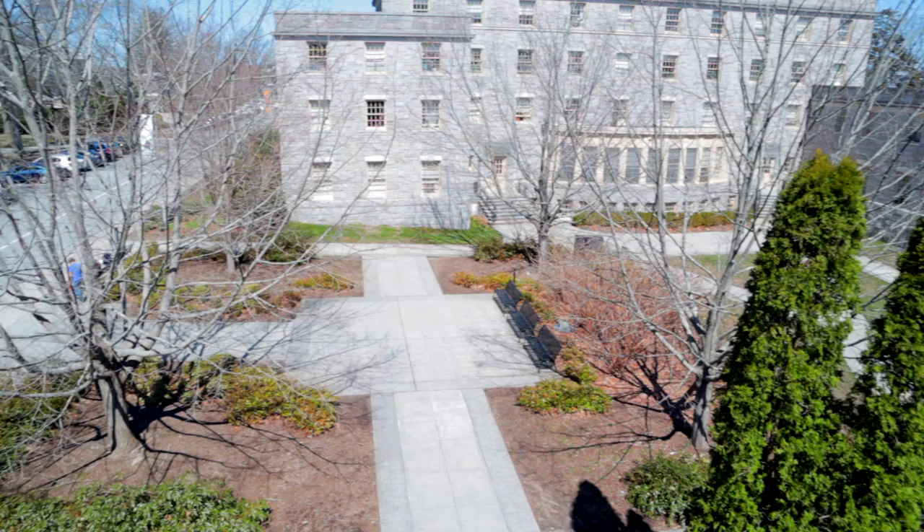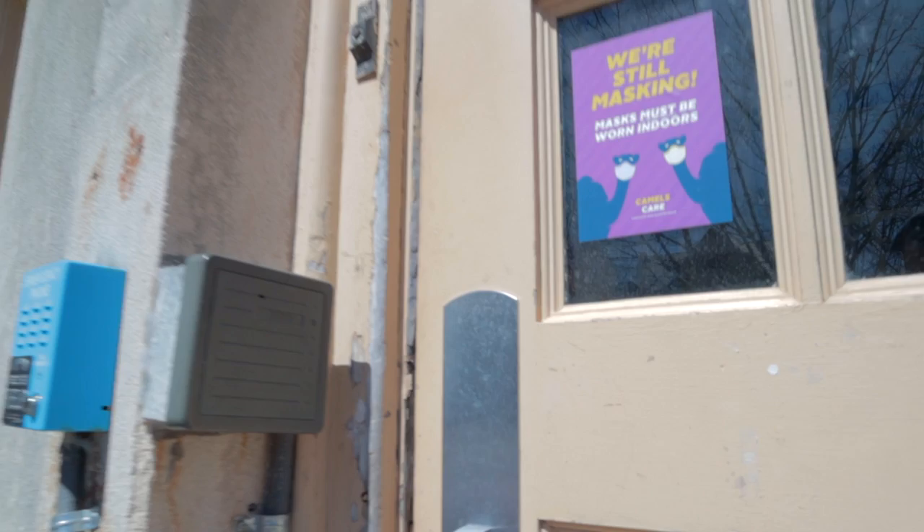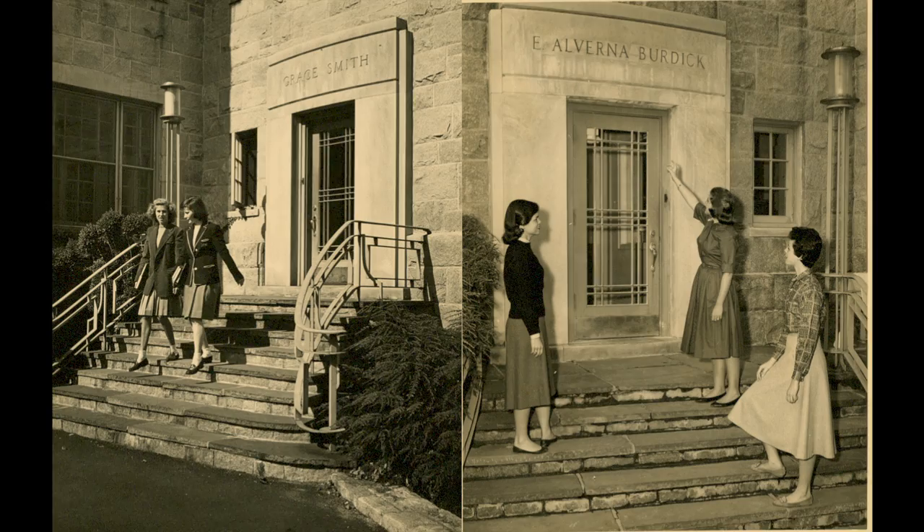Also located here is the college's transportation pickup area. The completion of the two houses marked the first time when all Connecticut College students were able to live on campus. The building originally contained only doubles and triples before renovations years later.